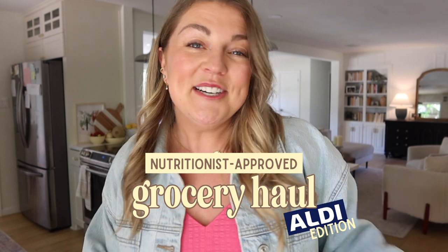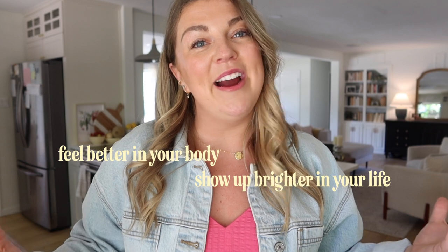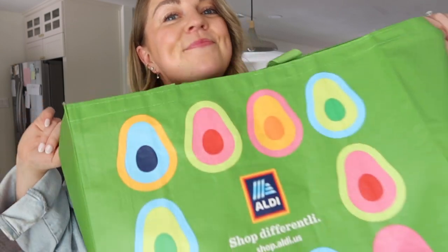Hi y'all, welcome back to another nutritionist approved grocery haul. If you are new around here, my name is Molly Mason. I am a holistic nutritionist and I am here to help you feel better in your body so you can show up brighter in your life. If you want tangible and realistic tips for a wellness journey marked with peace and freedom, you're in the right place — hit subscribe below.